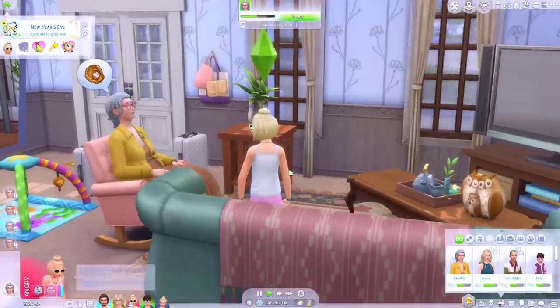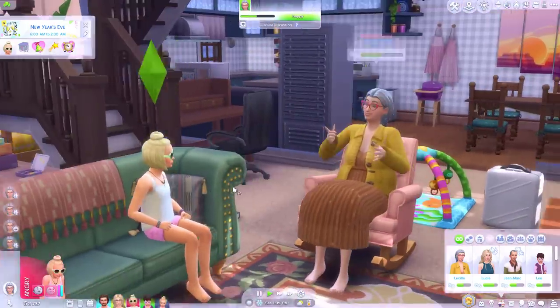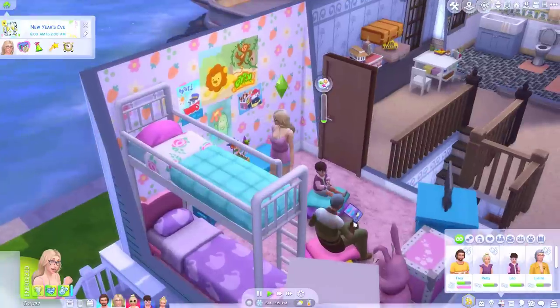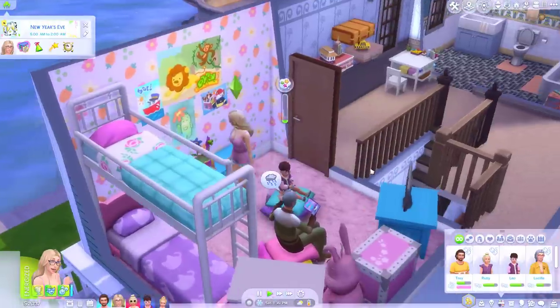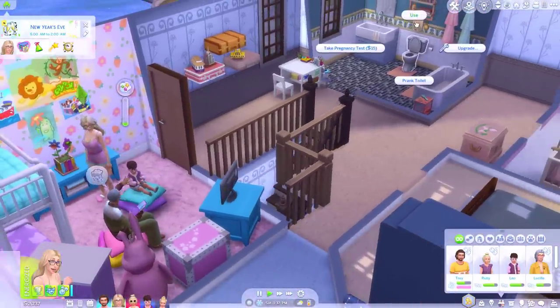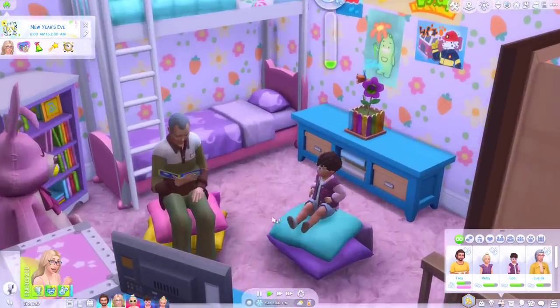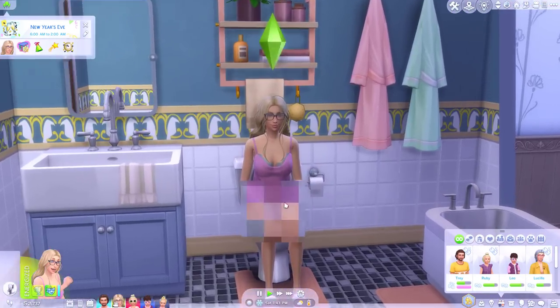Oh Maya's finally unlocked the sit up milestone — great, her parents can put her in the high chair. Let's try and build a good relationship with grandma. Oh she can tell grandma that she's her favourite — yeah we'll do that. The grandad's reading the toddler a story. That is so sweet. I quite like that when guests come over they kind of help out with the kids.